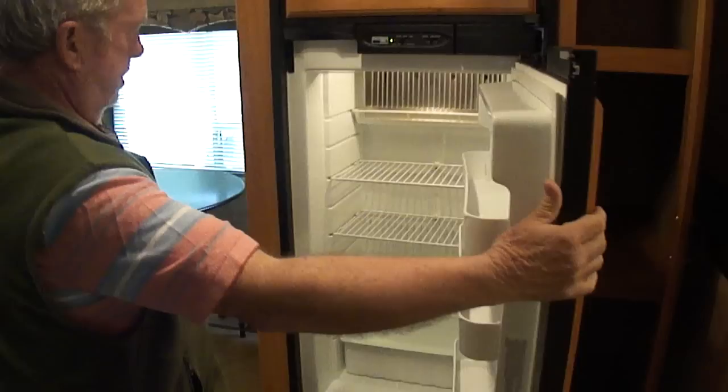This trailer has had very, very little use. I'll tell you up front before you ask — it's never had any leaks. No soft spots on the floor. No one's lived in it. No pet odors.